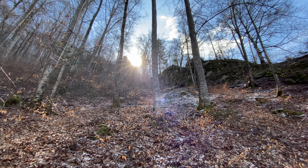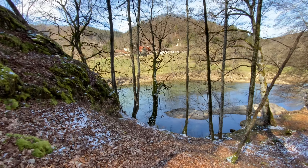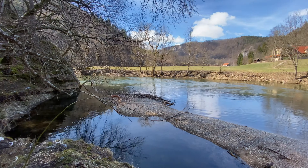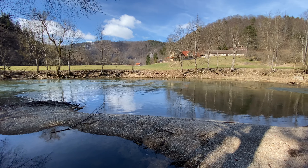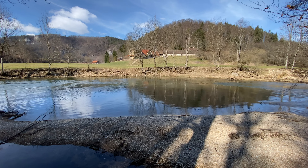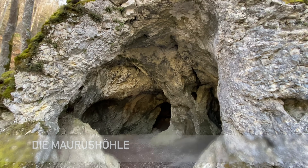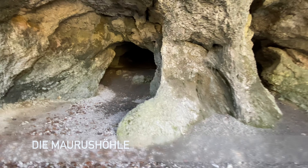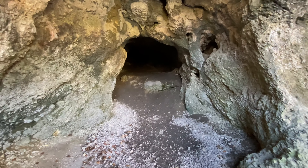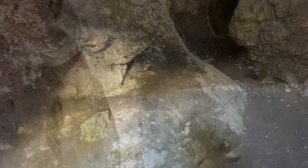Das ist der Maurusfelsen. Das Donautal ist zu Recht auch eines der schönsten Gebiete in Deutschland. Jetzt gehe ich da mal rein – mal gucken. Okay, hier brauche ich jetzt noch keine Taschenlampe. Jetzt hole ich erstmal die Taschenlampe raus und wie es aussieht haben wir drei Eingänge.